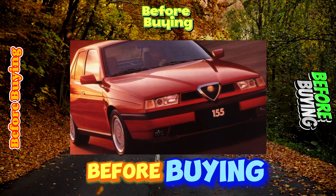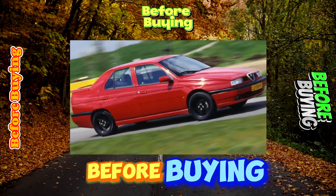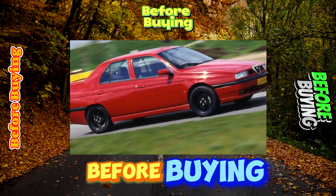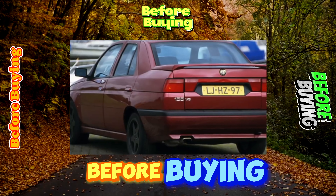The salon of the Alfa Romeo 155 is tailored not for basketball players — tall passengers will feel the lack of free space above their heads. But the driver, thanks to the height adjustment of the seat, will be able to get more comfortable.